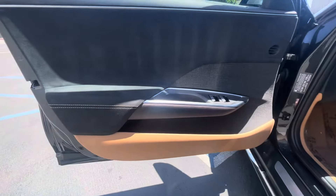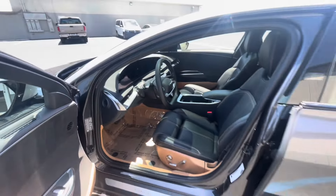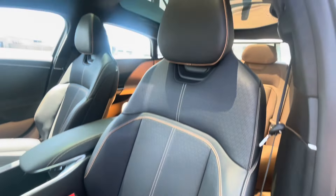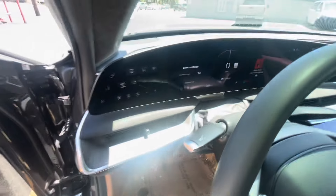It doesn't really look like anyone sat in the back seats there. Driver door panels looking clean.